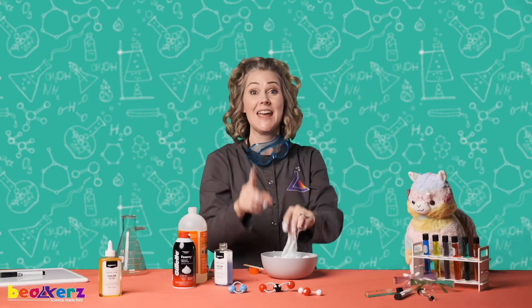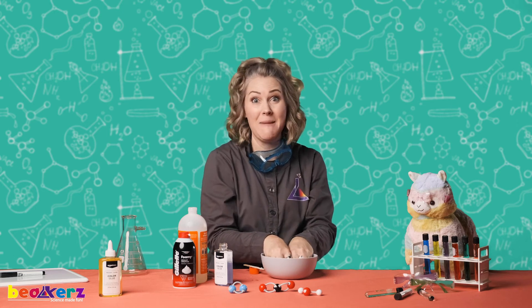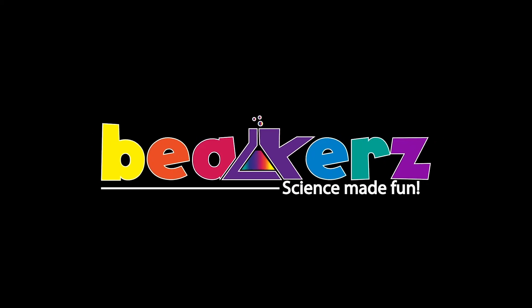Next time we're going to talk about putting molecules together and making chemical reactions. We'll see you next time. Say bye, Lulu. Bye! Bye!